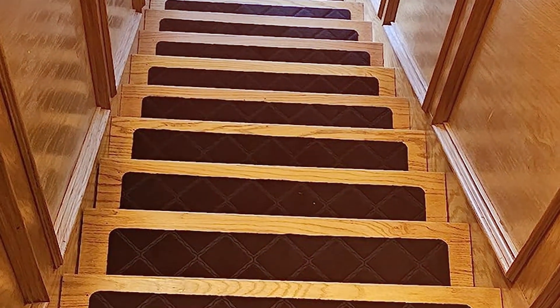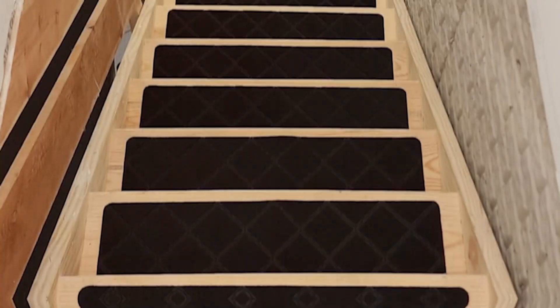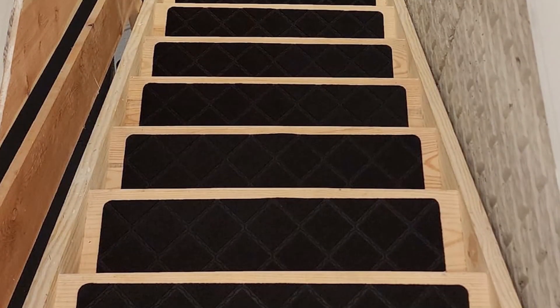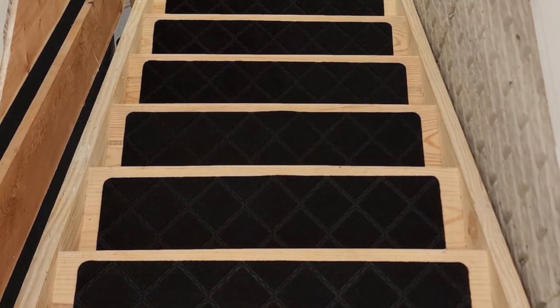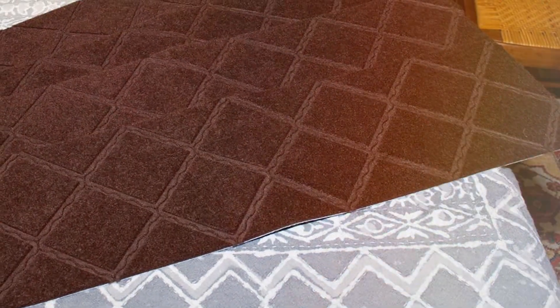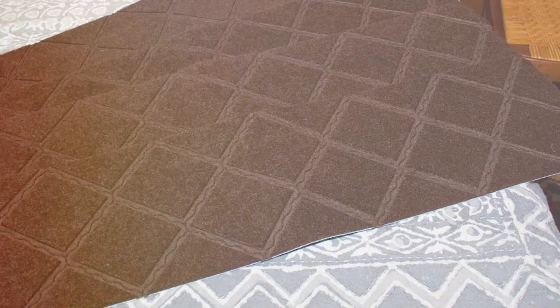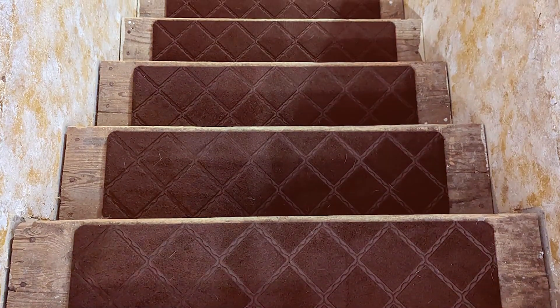Installation is easy with these treads. They come with a self-adhesive backing that makes it simple to apply them to your stairs without the need for additional tools. Plus, they can be easily removed and repositioned if needed without leaving any residue behind. The Stair Treads Carpet is a practical and stylish choice for anyone looking to enhance the safety and appearance of their stairs, with their durable construction and neutral color making them a versatile and reliable addition to any home.